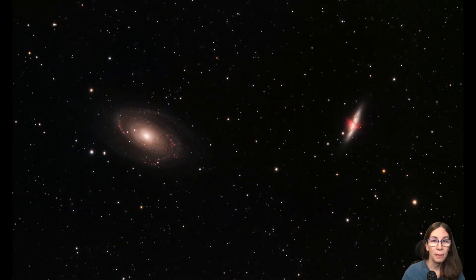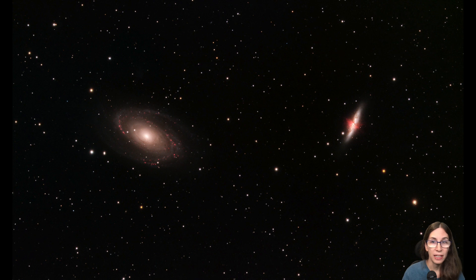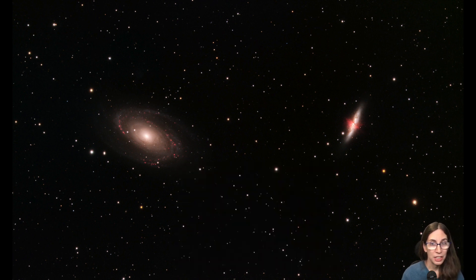Next was M81 and M82 in HARGB. I had done this pair using a DSLR in my earliest attempts, and I knew I had to return to it. Even then, I knew my result wasn't very good. I'm much happier with this one. More integration time helped — a bit over 24 hours in this case — and the longer focal length compared to the 200mm lens also helped, though even my 480mm focal length refractor is a bit wide for this pair. I was still pretty happy with this, and I was psyched about the amount of detail that small refractor was able to capture.